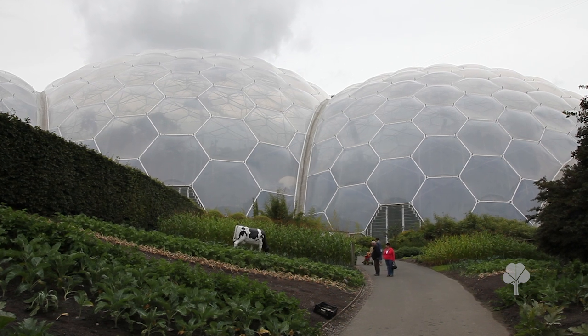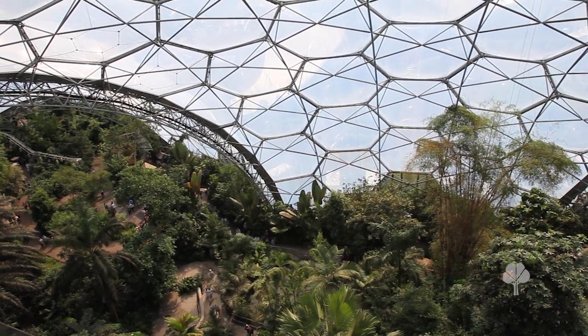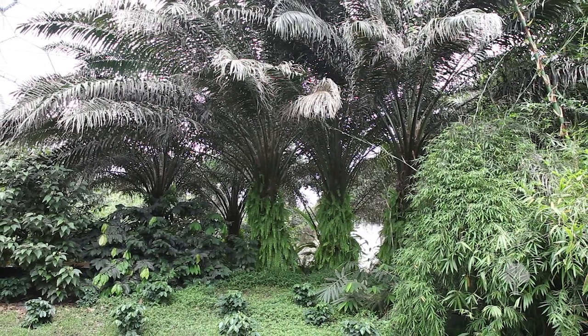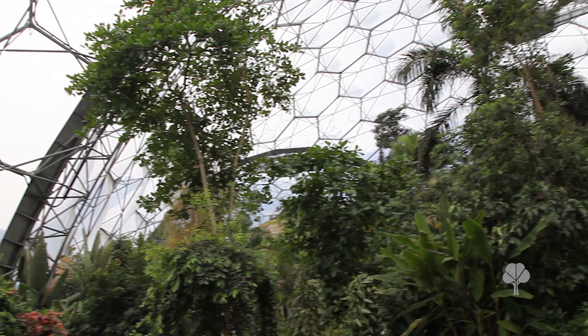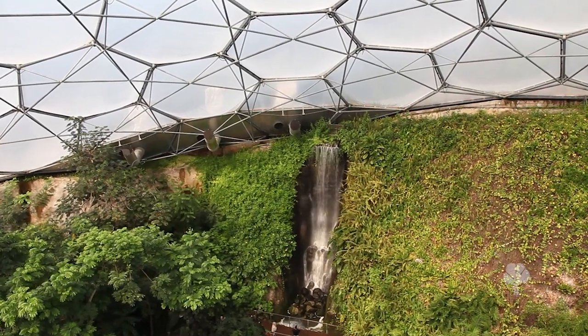Lots of people turn up and say, why have you built this thing? What's in it for us? And we think the main thing is to give people some kind of emotional attachment to these places. It's very easy to look at a TV picture or a newspaper article about deforestation or the loss of coral reefs. But unless you're emotionally attached to those environments, you tend not to do anything about it. So by giving visitors this experience, we're allowing them to have that deeper connection with the places we're hopefully going to try and get them to save.